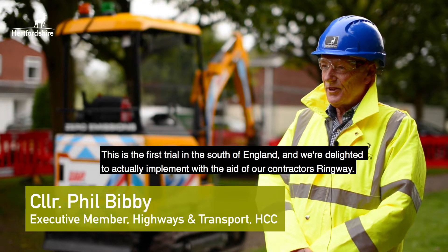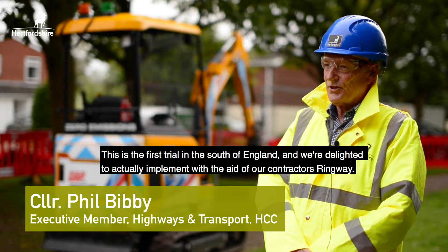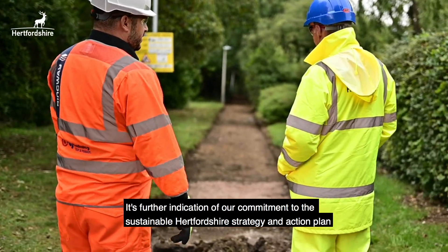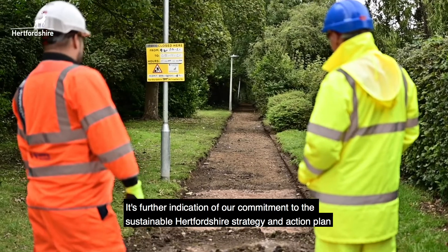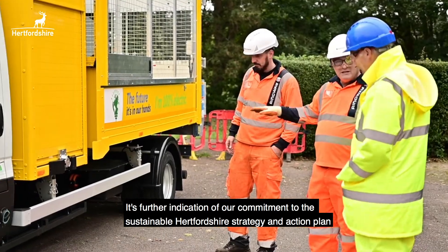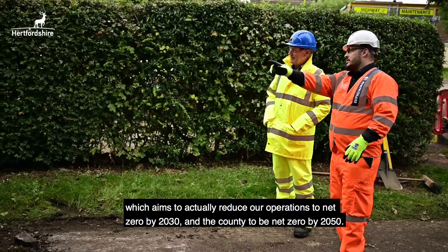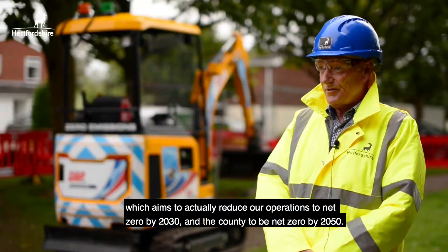This is the first trial in the south of England and we're delighted to actually implement it with the aid of our contractors Ringway. It's further indication of our commitment to the Sustainable Hertfordshire Strategy and Action Plan, which aims to reduce our operations to net zero by 2030 and the county to be net zero by 2050.